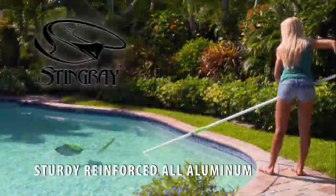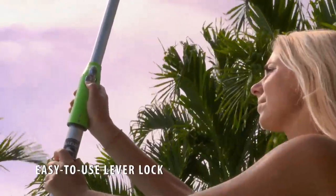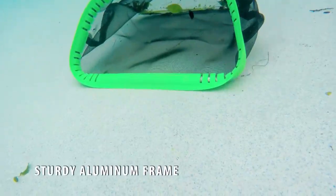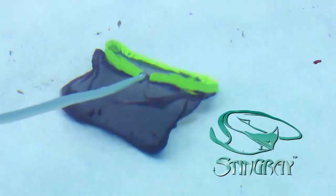The Stingray pole features a lever lock that holds the pole solidly in place and releases quickly and easily with the push of a button. And the Stingray net has a front fin that is uniquely tapered to slide under leaves and debris, ensuring you never have a frustrating pool experience again.